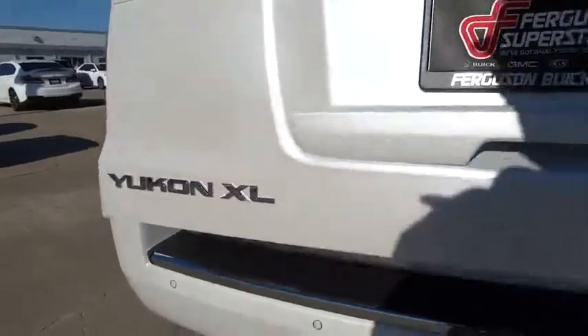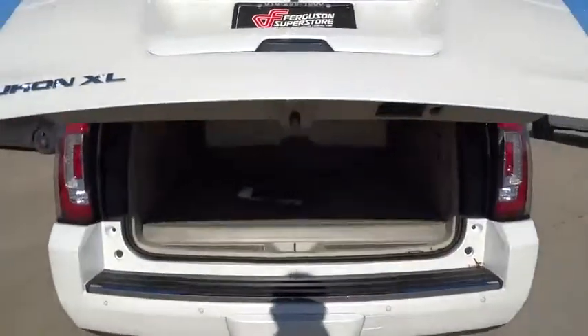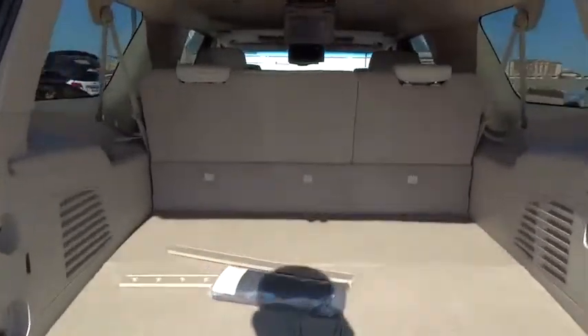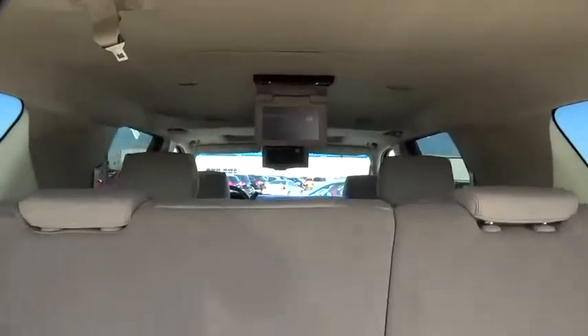Power lift gate, backup camera, leather-wrapped steering wheel, Bluetooth, adjustable steering wheel, driver airbag, power steering, aluminum wheels, floor mats.